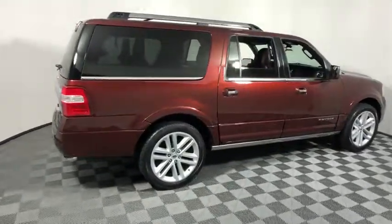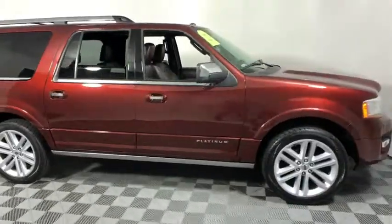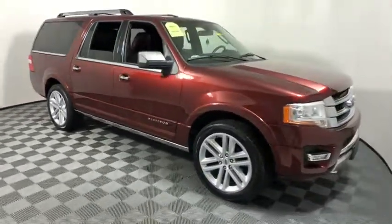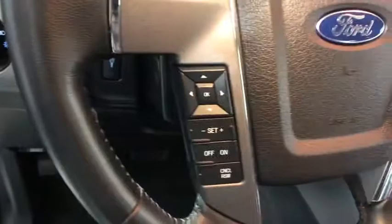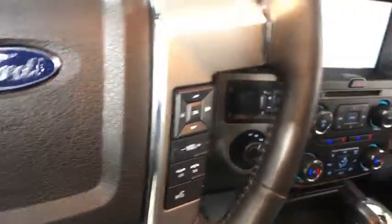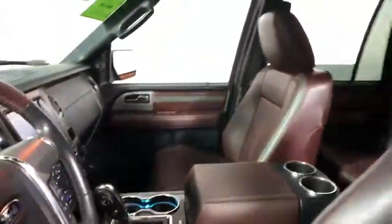The 2015 Ford Expedition EL. This is the largest SUV in the Ford lineup with seating capabilities of up to nine people. The Expedition EL is the elongated version of the standard Expedition and offers generous cabin space, aggressive looks, and outstanding towing capabilities. This vehicle has less than 35,000 miles.